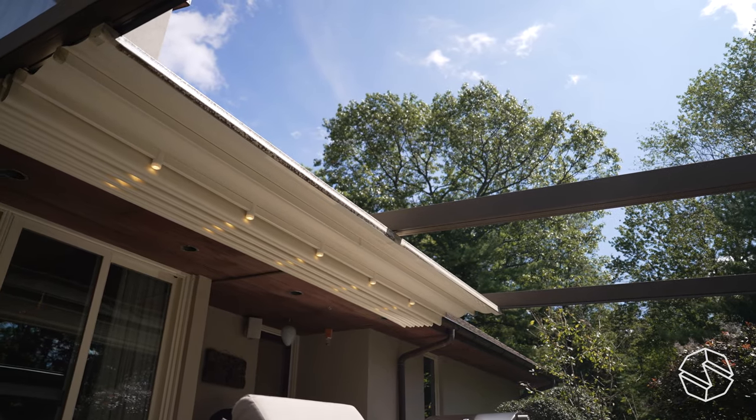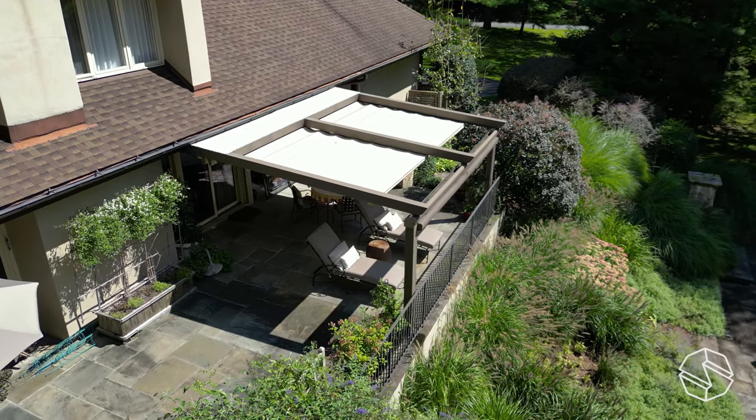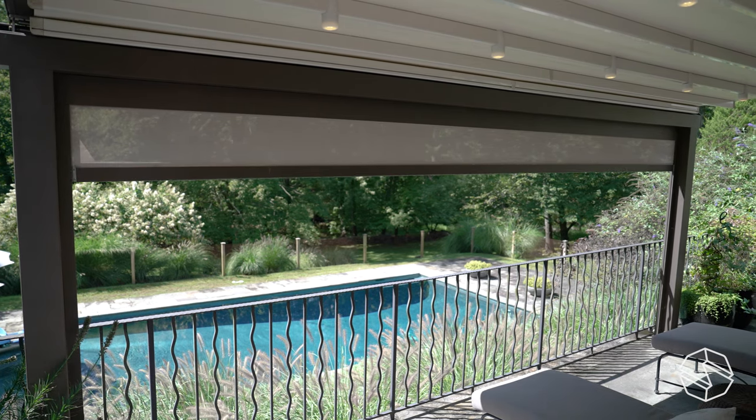I wanted something that can retract and stay open, and found this. We mostly use the fact that it opens and closes, but there's also a shade that comes down for the afternoon sun. We just don't end up using that very much, but it's a nice option to have.